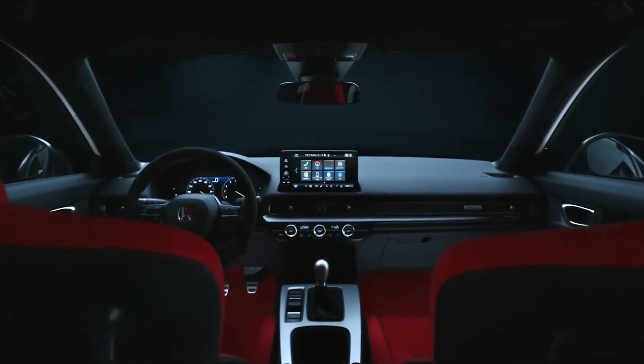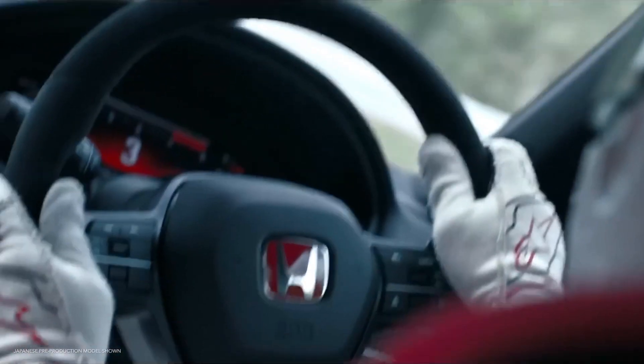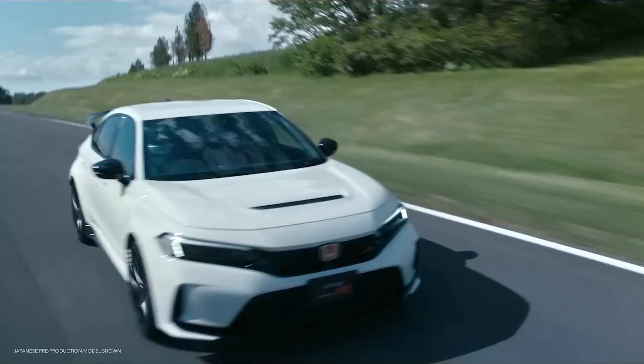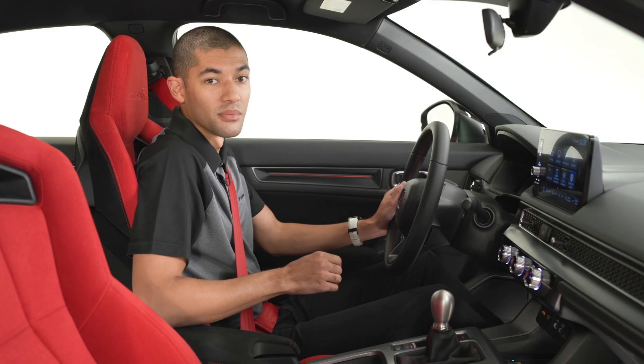This is it — the fastest, most powerful, and best handling Civic Type R we've ever made. Type R drivers who intend to drive this car to the limits will want to know exactly how their Type R is performing at the track. So we've integrated new technologies that give drivers the feedback they want and need to improve their lap times.